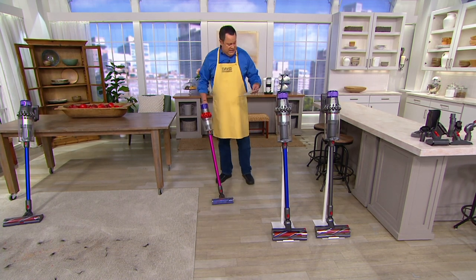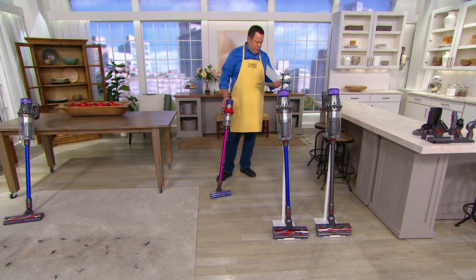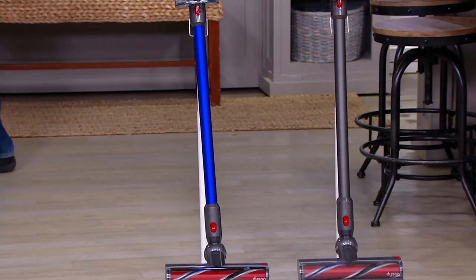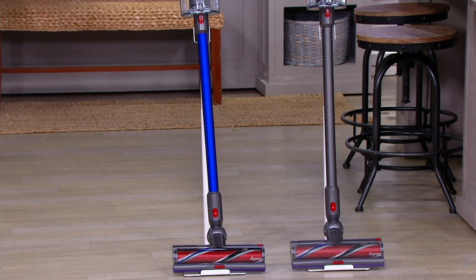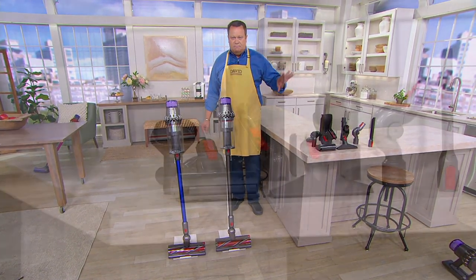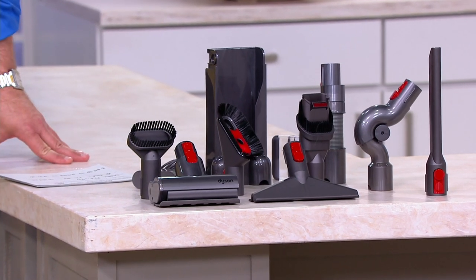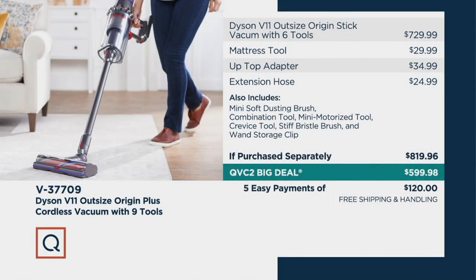I have this for you only in two colors. The blue you see there is shipping now. The Iron that you see is shipping on April 24th. Along with this great vacuum you are going to get all of your attachments that are going to make cleanup simply a breeze, because we are including nine tools along with your package. This is a really impressive value when you realize that at retail you would be paying almost $820 for this vacuum. Today we are going to bring it in at a savings of almost $220 less, and with the free shipping and handling you are looking at $239.70 less.